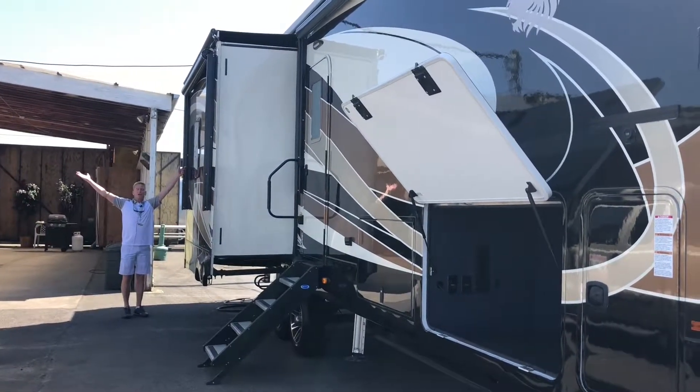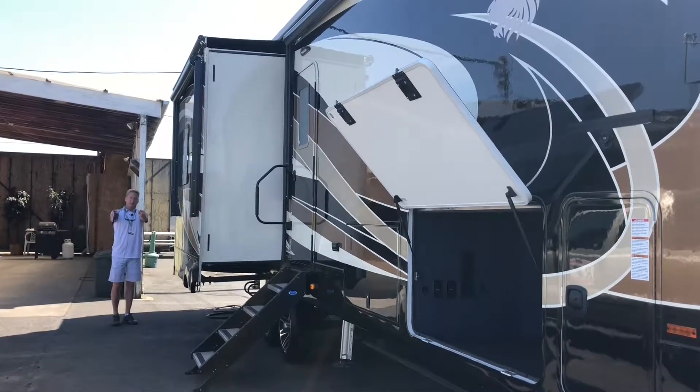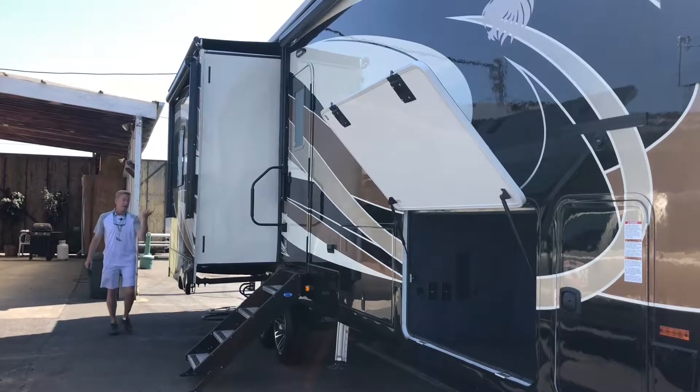This whole side of this trailer turns into a patio. Dual electric awnings all the way around. Push button. Convenient. That's what I like about this trailer.